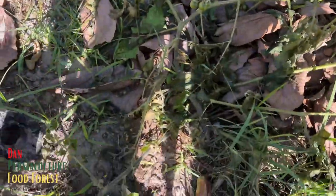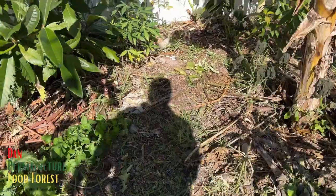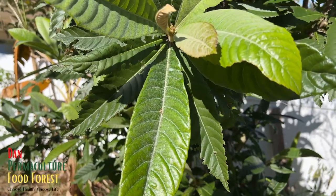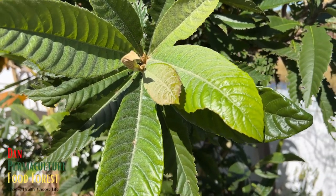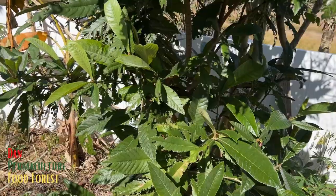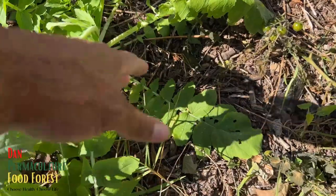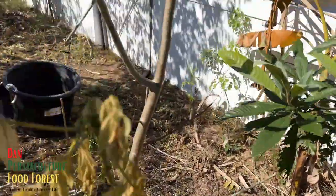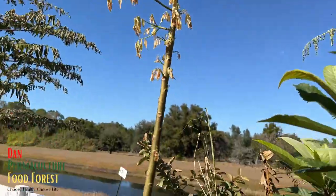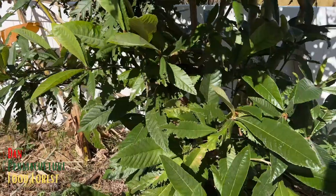All the Everglades tomato plants are toasted. This is a loquat from seed — nothing, not even a flinch, leaves are beautiful as ever. Daikon radishes in the ground look extremely good. This is the June plum — got burnt with cut-up leaves, but I think it's going to be fine. The trunk and everything looks good.